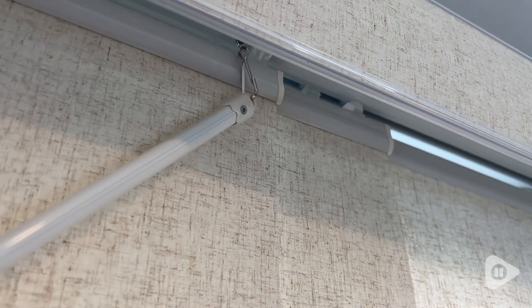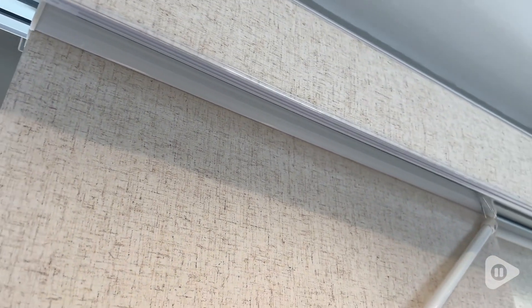This was a customizable set, so simply following the directions to take my measurements allowed me to get exactly what I needed to cover our window space. Our window space utilizes four separate panels, and when we're opening and closing these, they slide across that gliding track absolutely seamlessly.